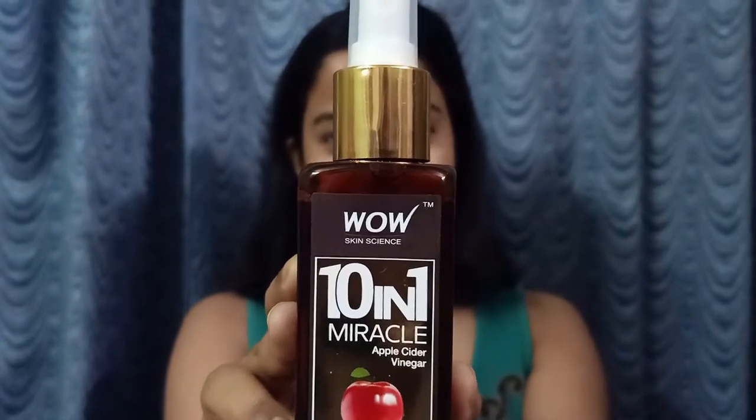It has very classy packaging. As you can see from the application, it is like a normal toner. Because I prefer it - when you use a liquid product, first shake it. Now I will just spray it and massage it on the face, because this is not a simple toner or face mist - this is a treatment. So you will have to massage it on the face. The instructions say that when we use a toner, we usually don't wait for it to dry before applying moisturizer or serum. But here it says to let it dry first, then you can use sunscreen, normal moisturizer, or makeup.